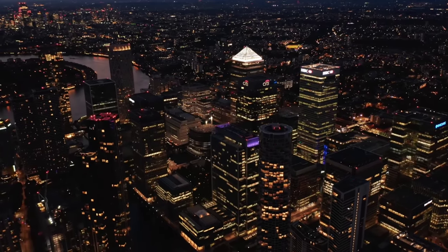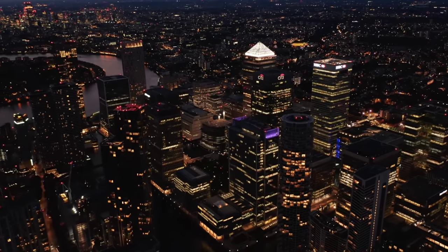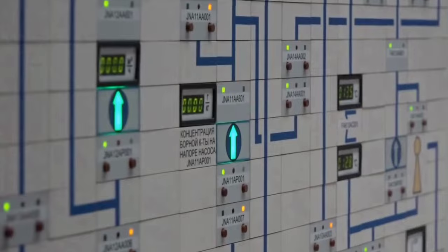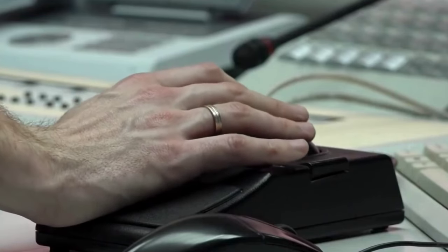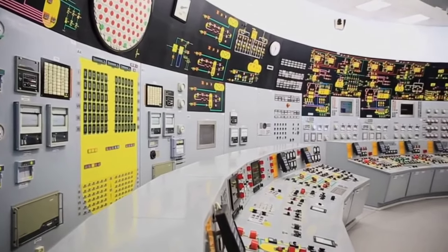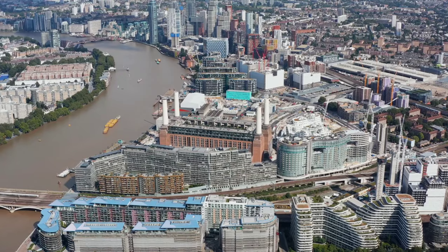The building to house the reactor is still being constructed and now stands at 44 metres high. Power generation at Hinkley Point C is expected to start in June 2027, two years later than originally planned.